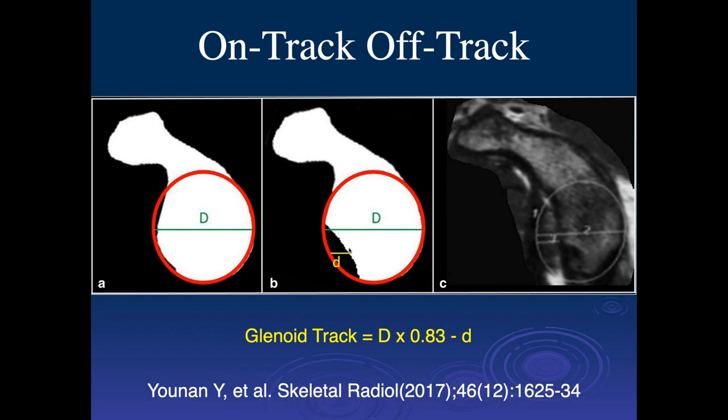This paper in skeletal radiology uses the axial method with a best-fit circle but still measures in the axial plane — the diameter of the native glenoid versus the diameter of the bony Bankart injury. Then they measure the glenoid track by taking the big D times 0.83. The 0.83 is a number determined empirically from cadaver studies. Subtracting the little D gives you the size of the glenoid track — how much of the glenoid is available for articulation with the humeral head.